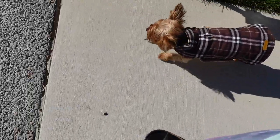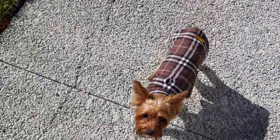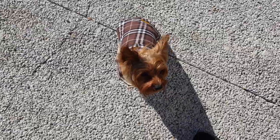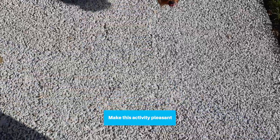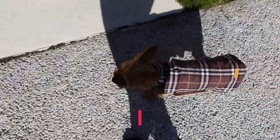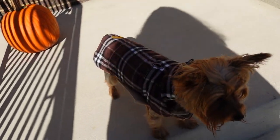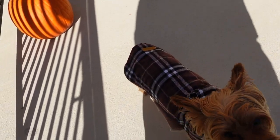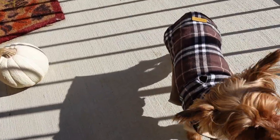All right. See, she has no leash on. Come on up. There you go. It's going back in the house. Always make sure you have your treats. Let's go. Perfect.